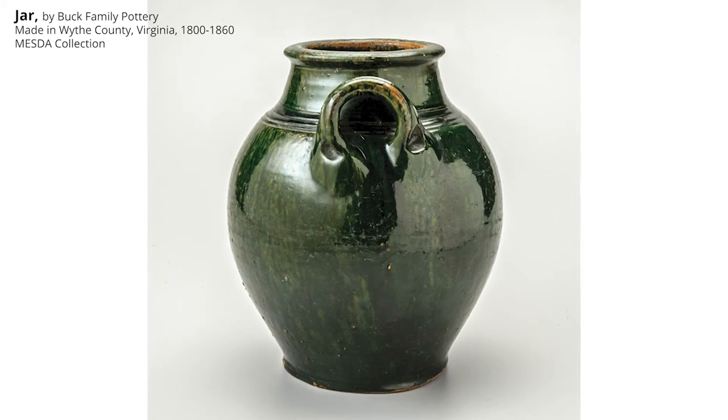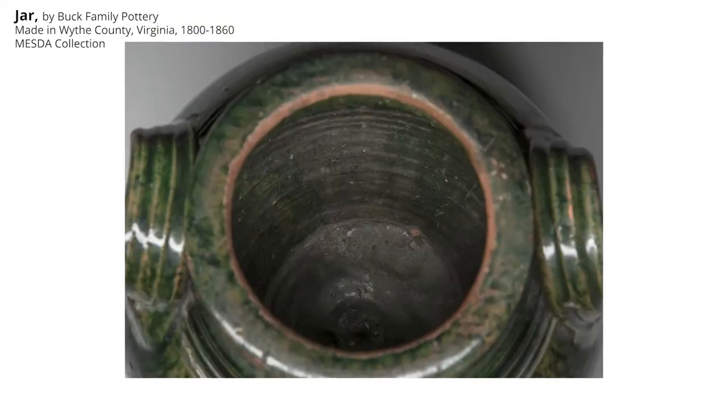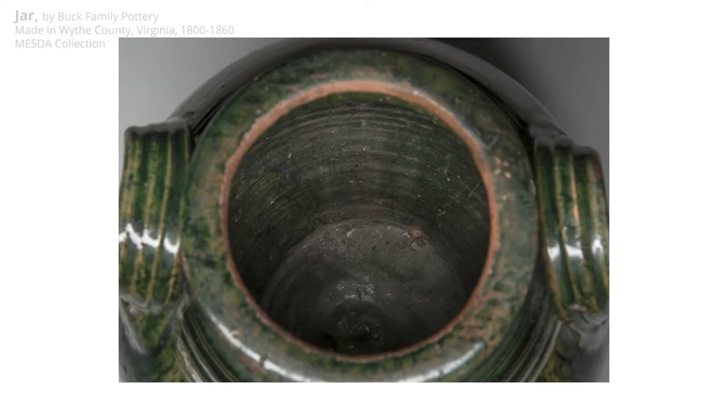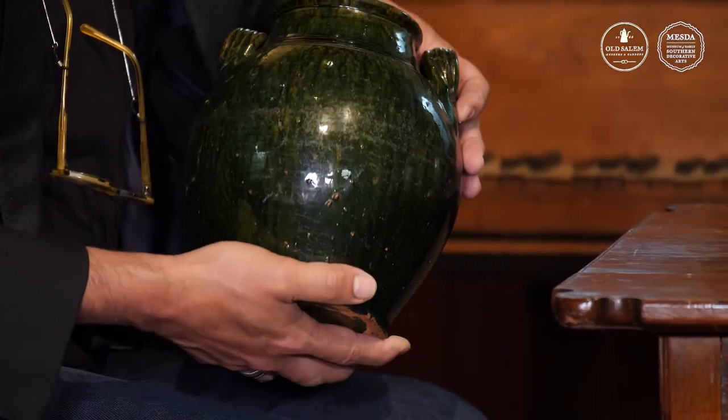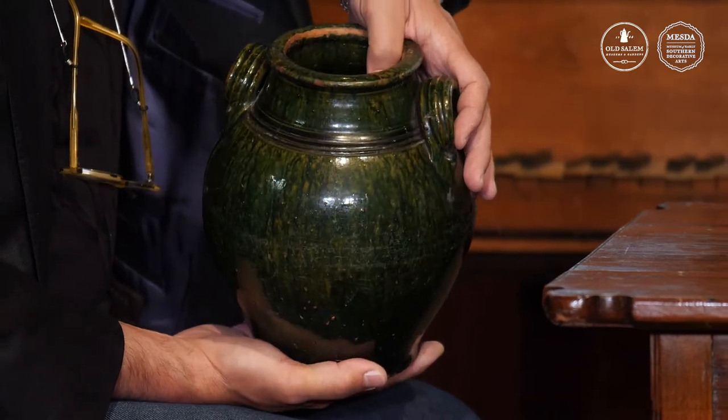It's lead glazed earthenware. Remember, these pigments are being ground by hand, so you can only be so consistent, and you're also firing this in a wood-fired kiln where the heat's not incredibly precise. Those two things combined mean that rather than getting just a solid green when it fires, you're actually getting this kind of beautifully modeled effect.